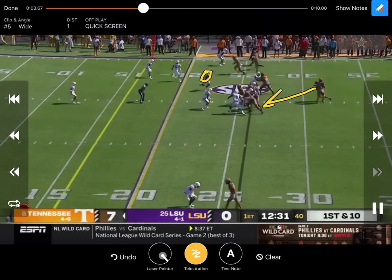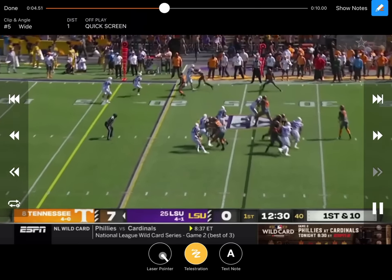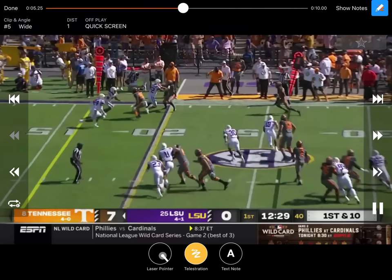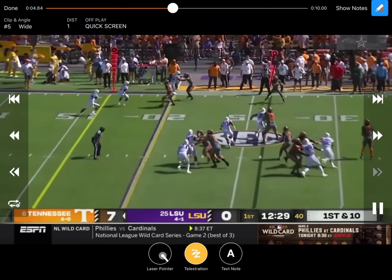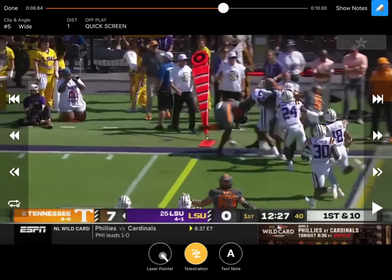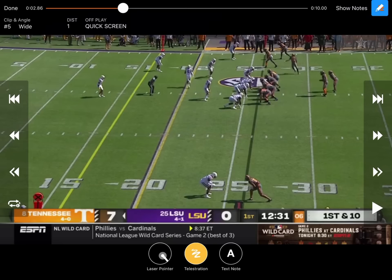Might be reading that guy or might be a pre-snap thing right here. Flips his hips, gets the ball out, puts it on his chest. That is a lot of space right there on that key screen, getting about eight or nine yards right there on just a first and ten — an easy throwing catch because LSU helped out by sliding into the box instead of getting the numbers right for that RPO.